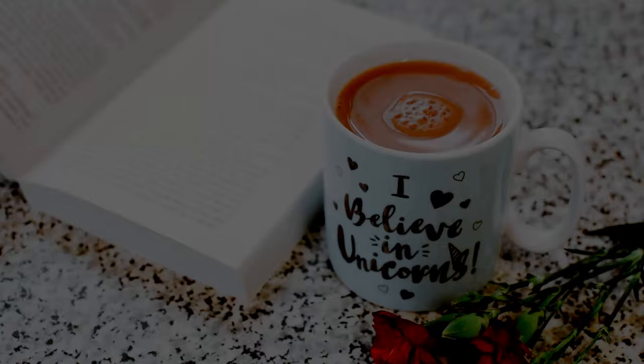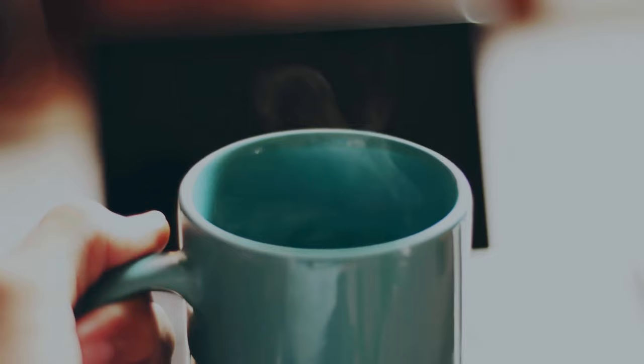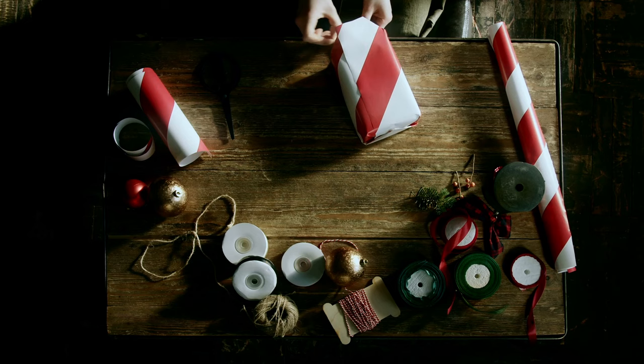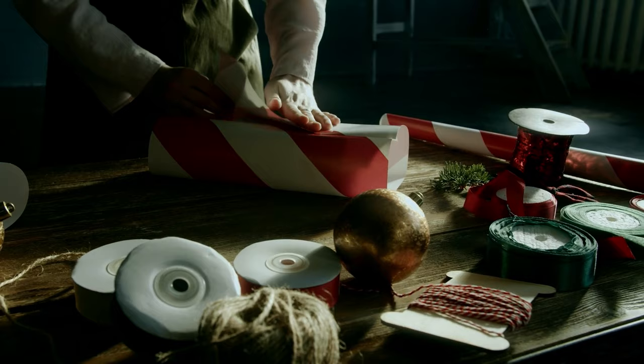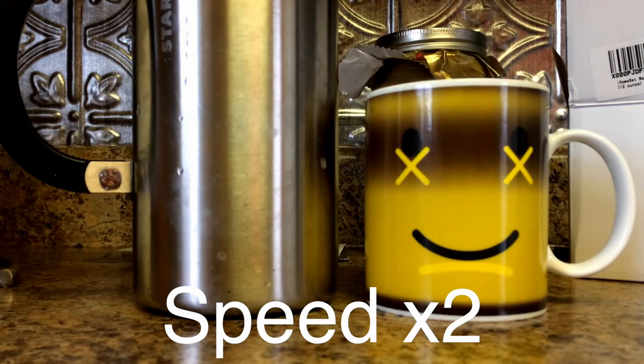Coming up in this video we're going to be talking about the best mugs that change colors in 2020. If you are confused and you don't know what gift to buy for someone, this is the best way to go. It is one of the most versatile gift ideas and will work for literally anyone. These mugs are a great option as a gift — everybody has mugs, but not these mugs. These mugs are special. You pour hot water into the mug and it changes color.